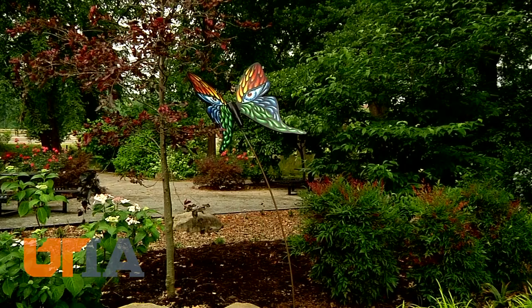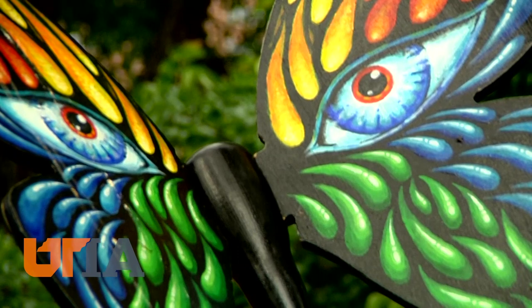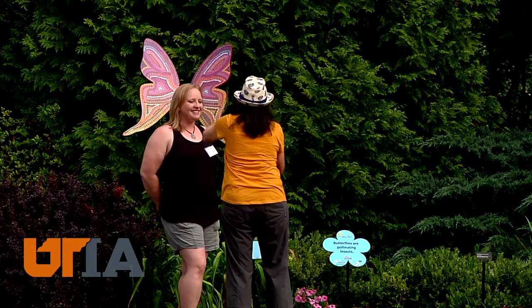Brought to life by 25 talented people, from school children to professional artists, the butterflies are mounted in such a way that they seem to float and flutter in the wind. Sarah Broeps created this piece she titled Radiant Being.